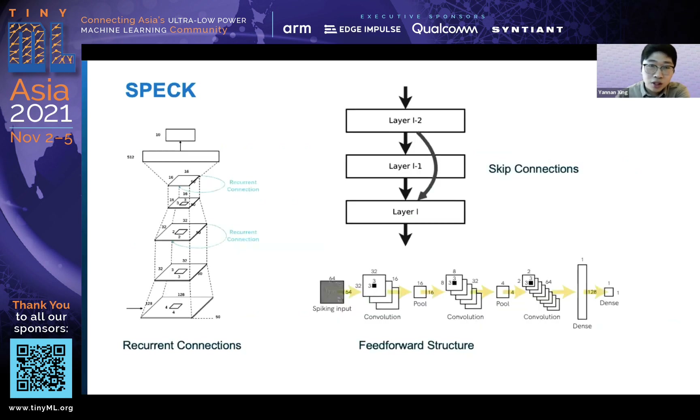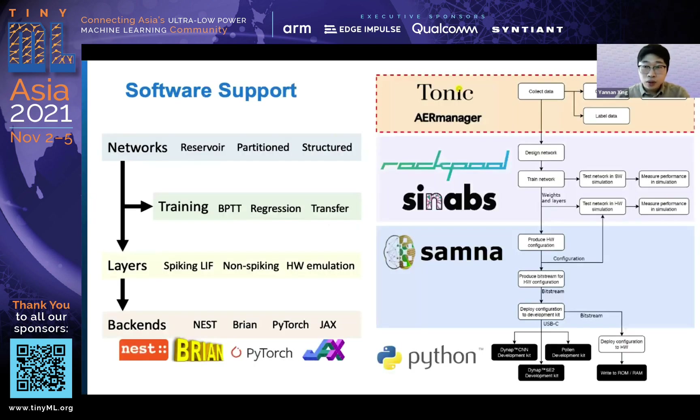SPEC can do a lot more than just a standard feed-forward structure. You can also implement residual and skip connections between layers, and recurrent connections between the convolutional cores. We also have a very well-developed software pipeline to support the design of applications — from data preprocessing to spiking neural network design and simulation, as well as deployment. We have a full pipeline for this.